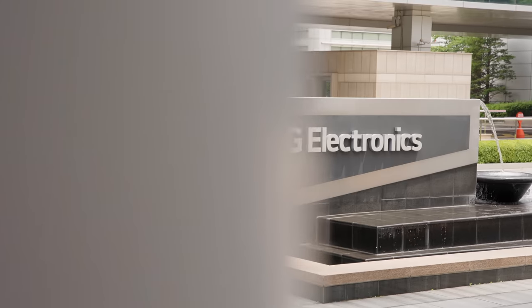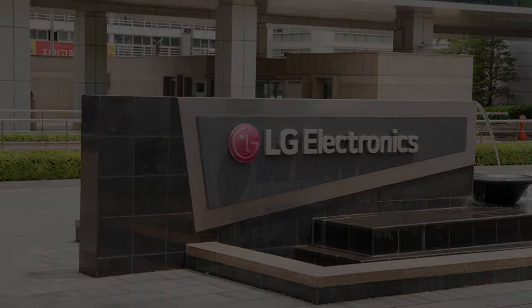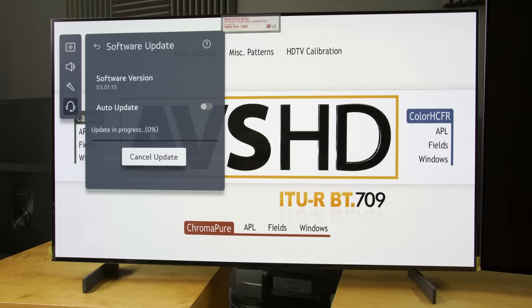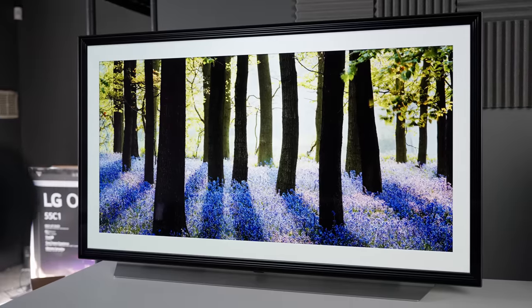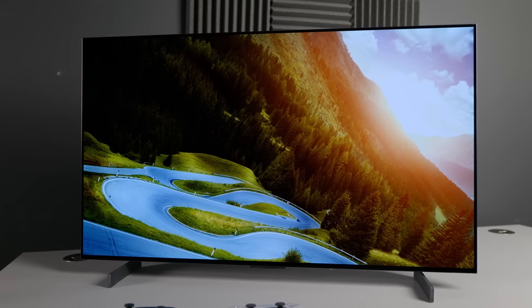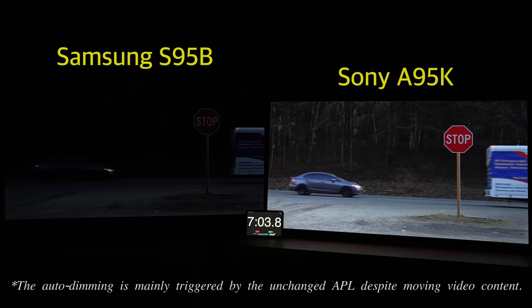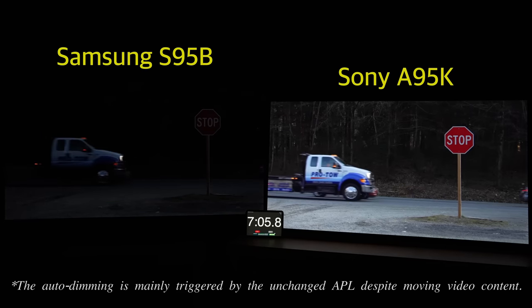So many thanks to LG engineers for listening and acting so swiftly. I sincerely hope that LG can also consider fixing the auto-dimming algorithm on its pre-2023 OLED TVs including the C1 and C2, so that in prolonged dark HDR sequences they perform similarly to recent Panasonic and Sony OLEDs, which don't dim down in such scenes without needing to enter the service menu.